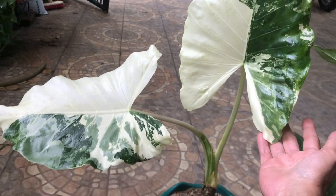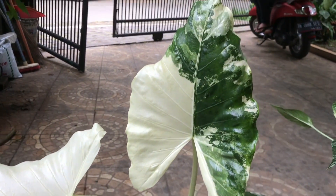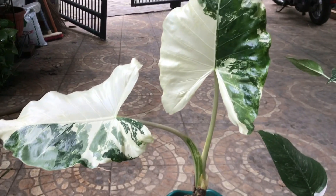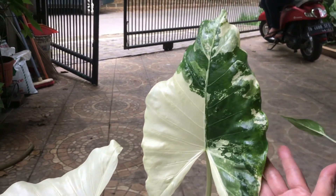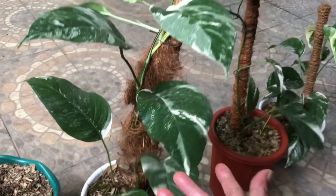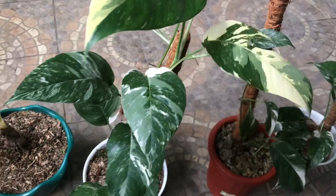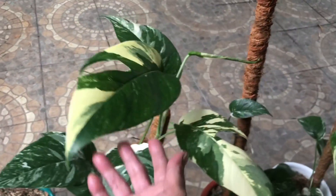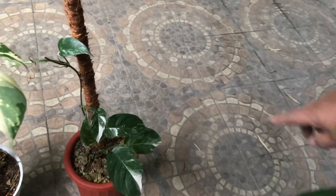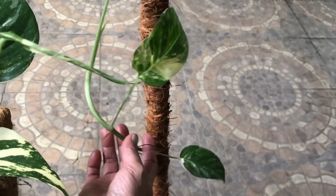This one — still beautiful, great variegation. Sente Farigata — how much? Just WhatsApp for the price, still confused because it's so beautiful. Epiprenum Farigata — gorgeous variegation, already big. Prices: Rp350,000, Rp250,000, and Rp200,000 depending on size.